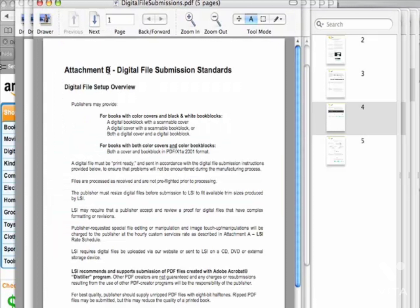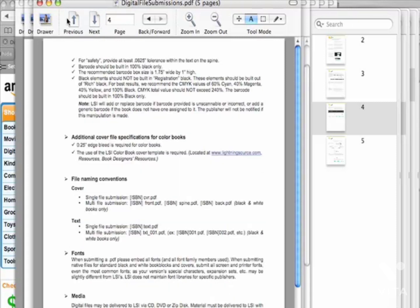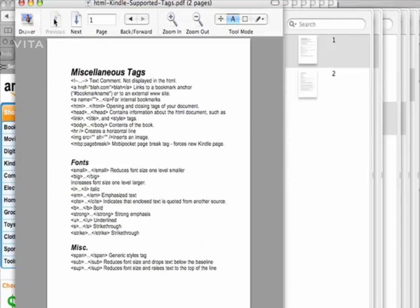Here's another thing on digital file submission standards that you're going to want to look over — all the formats they use, text blocks. And this covers the tags that Kindle supports. They don't support all HTML tags. As of right now, this is what they support, and that could change in the next Kindle edition.